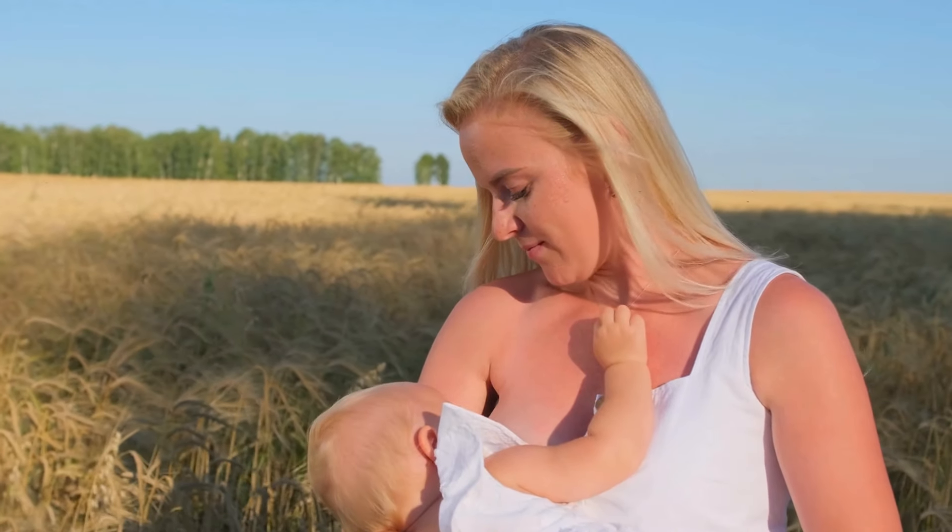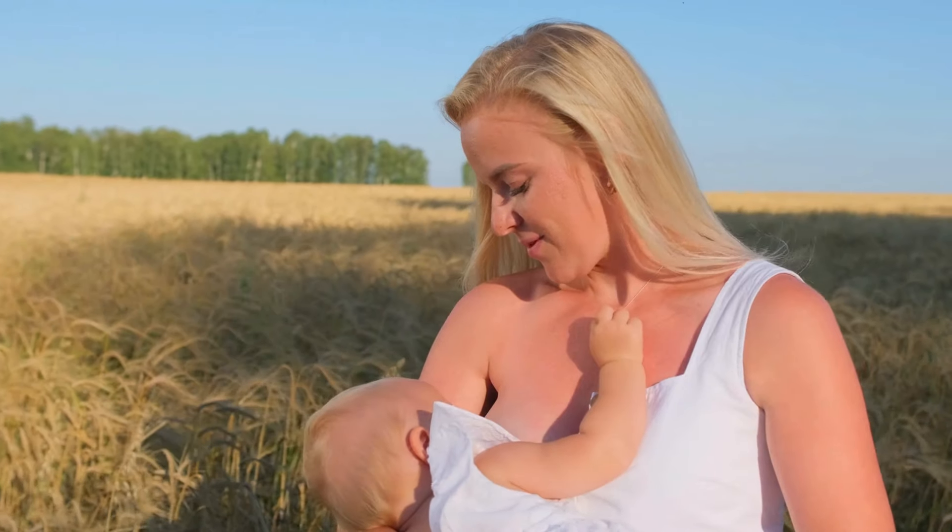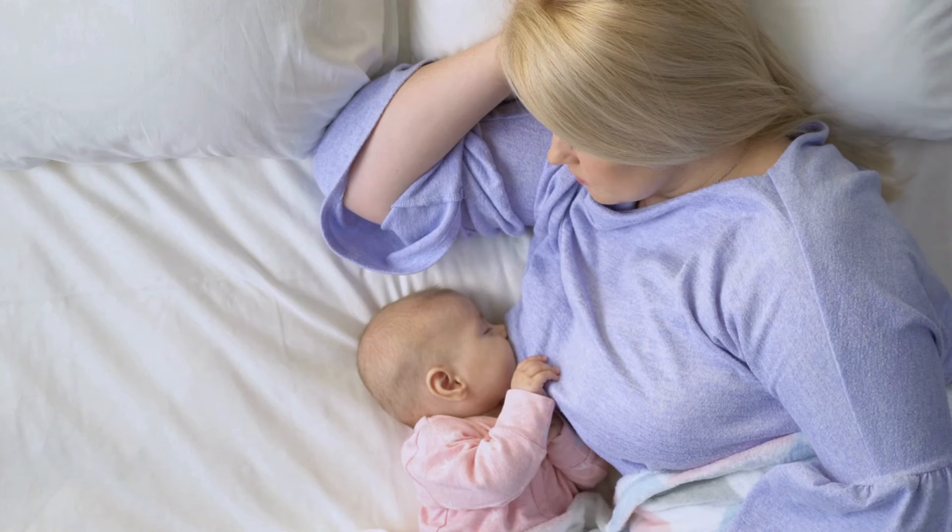Lastly, don't underestimate the power of good posture training. How you carry your body can directly influence how often you experience milk leaks. Slouching or hunching forward puts unnecessary pressure on your breasts, increasing the chance of leaks. Simple posture exercises, like standing tall with your shoulders pulled back and chest lifted, can strengthen the muscles around your chest and back, giving you more control over your milk flow.